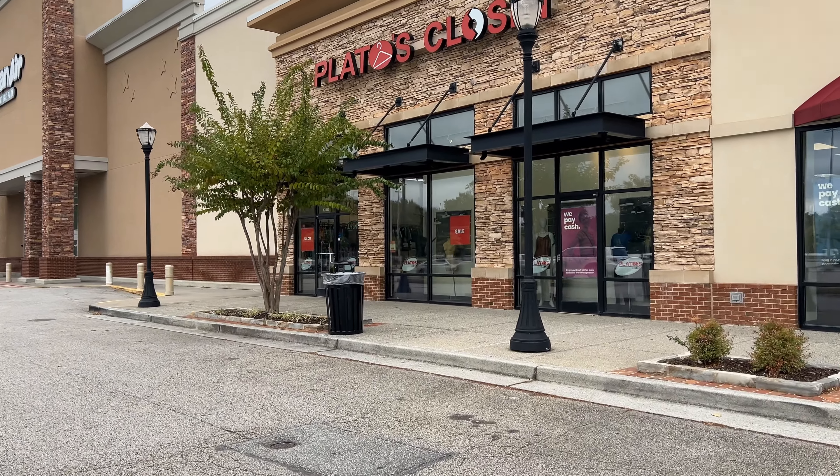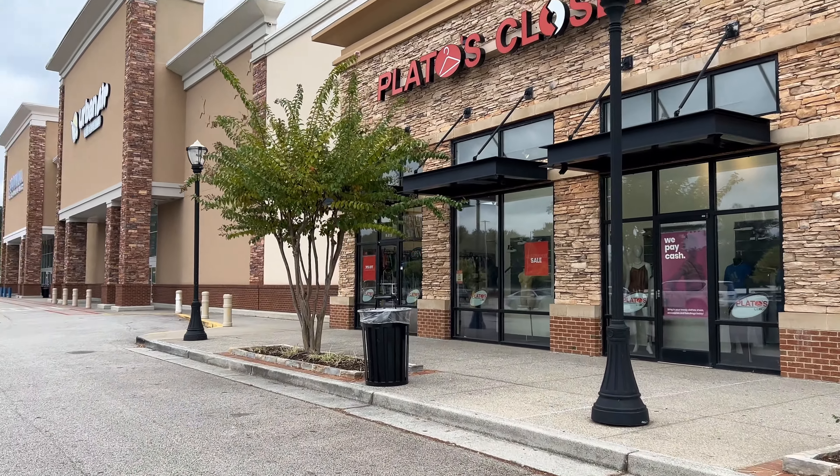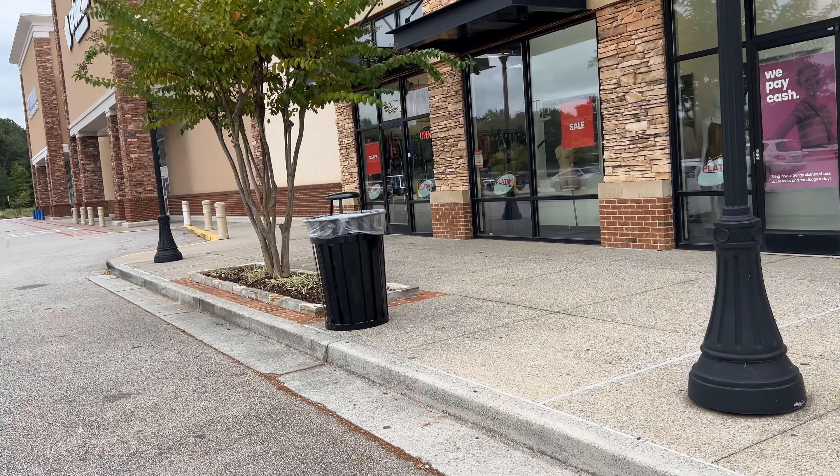You already know what time it is — we are on our way into Plato's Closet looking for some nice fall items. Let's get in here and see what they have.